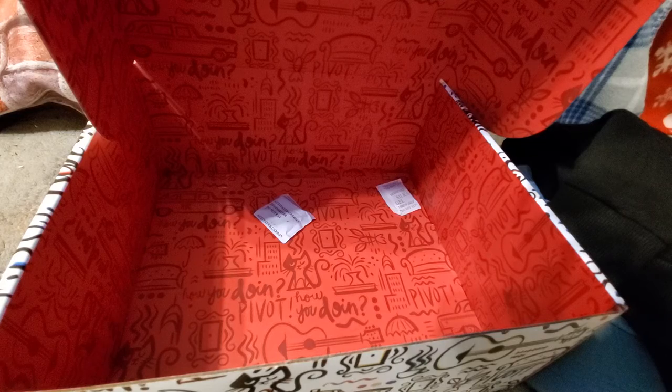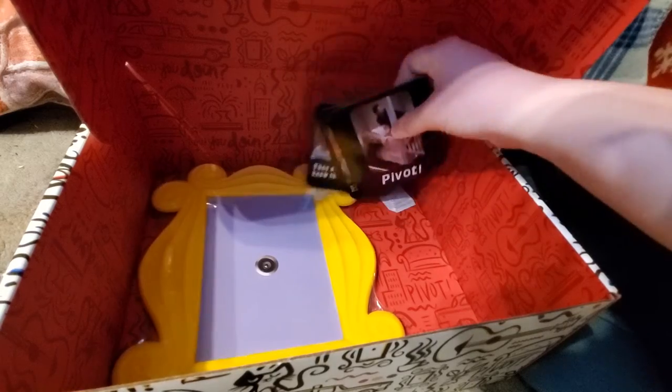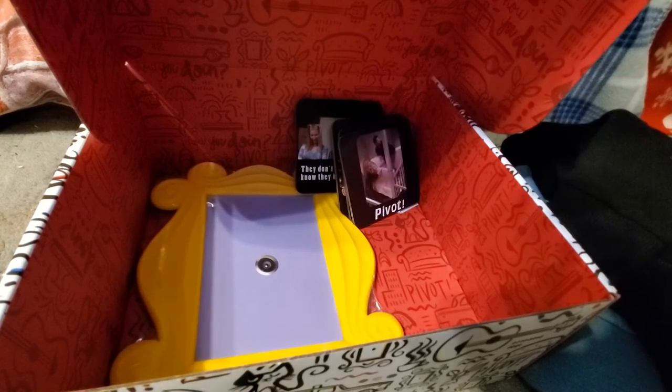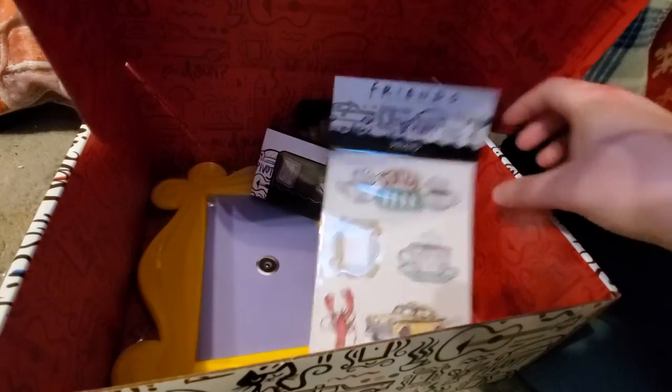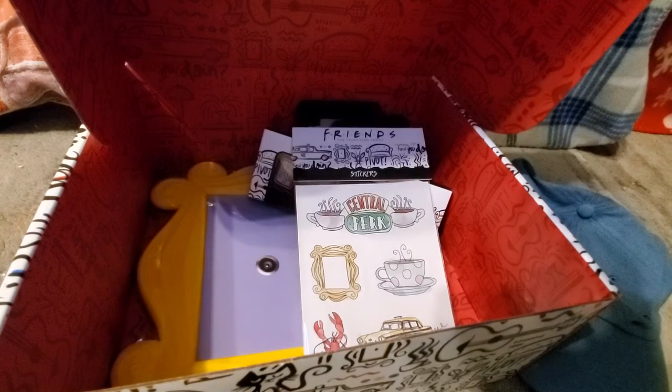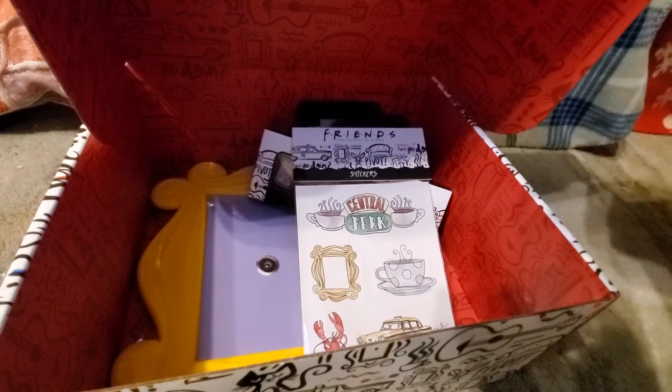So yeah, for $35.99 you've got seven items. If you love Friends as much as I do, I definitely suggest this box. It's really cute. I'm super excited to wear some of this and use the blanket.